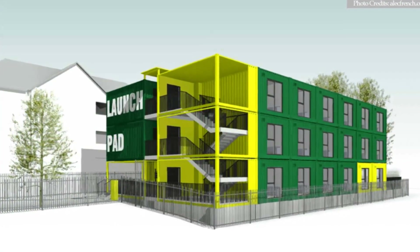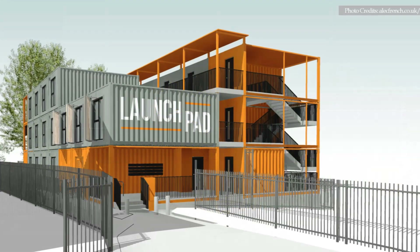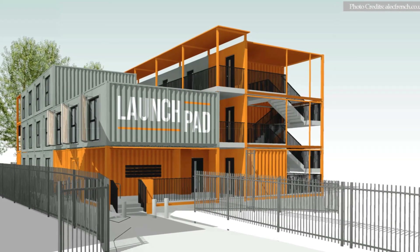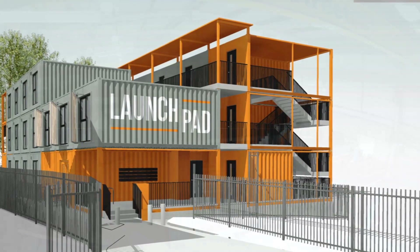The initial concept for Launchpad was to use shipping containers, but it was decided shipping container spaces were too small and restrictive.